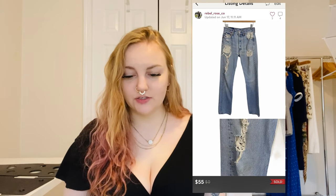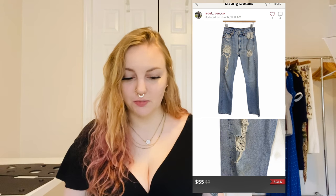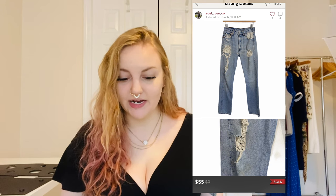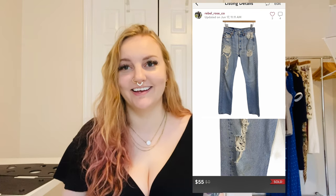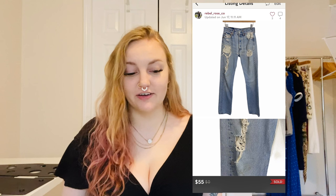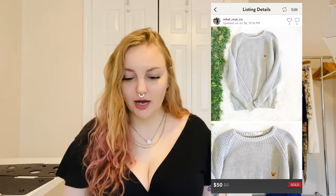I sold Levi's 501 distressed straight-leg high-rise jeans — lots of distressing and holes, mostly intentional — but they also had some red discoloration on both sides because I washed them with something red. They still sold for $55 and I was happy with that.